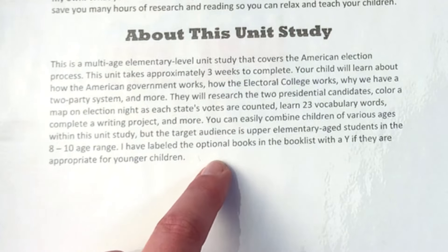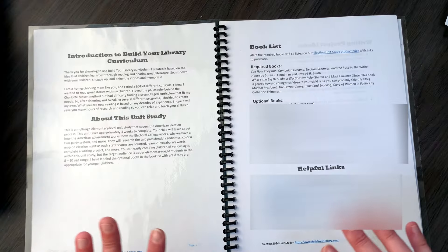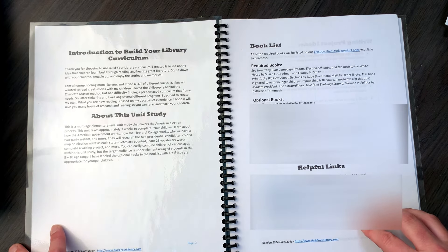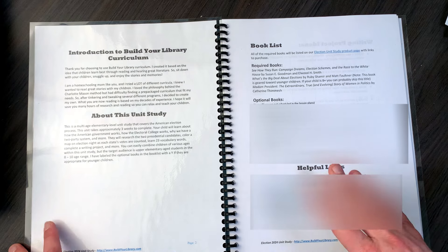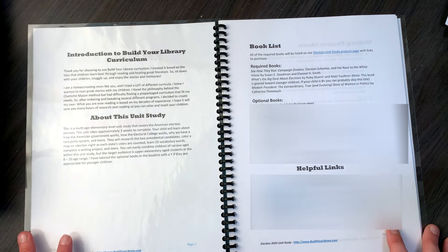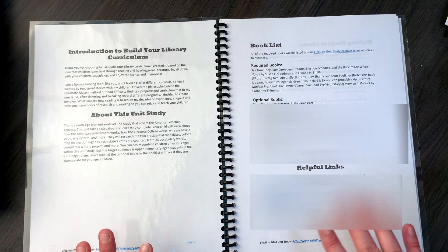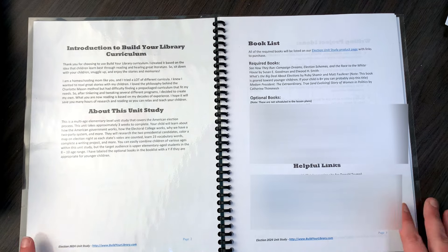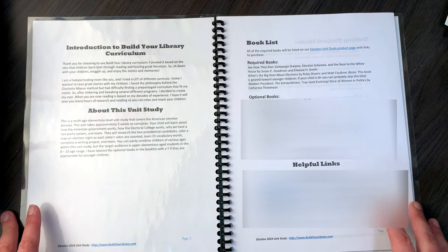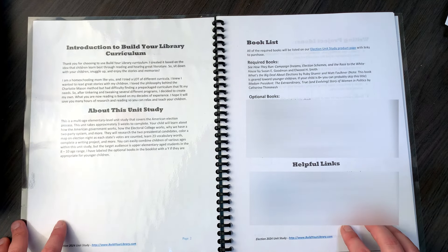Optional books in the book list are labeled with a Y if they are appropriate for younger children. My kids are 11, 12, 13, and 15, but we have not covered anything like this and I just wanted something short and easy to complete. Even though they aren't in the target age range, we're okay with that — there's always so much we can learn from various levels of information.